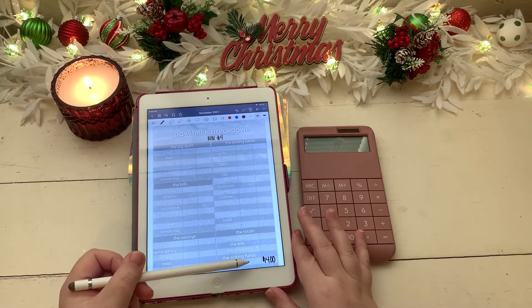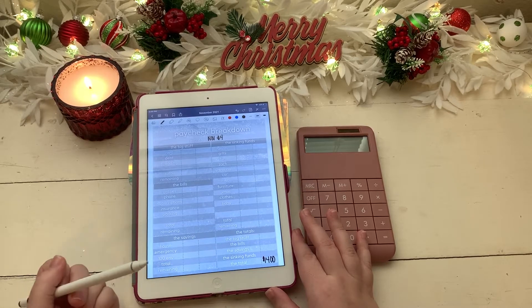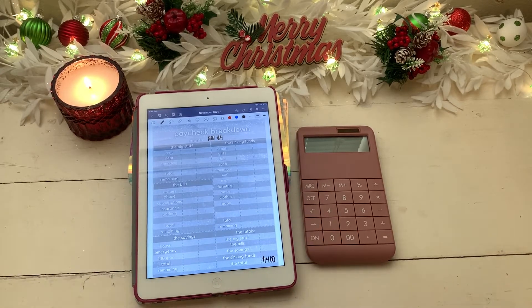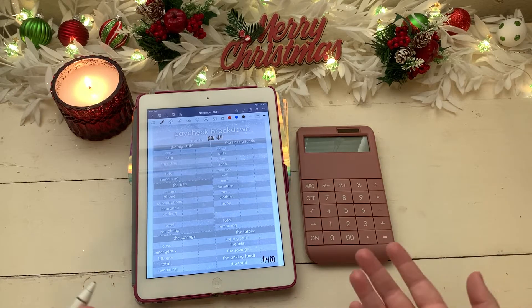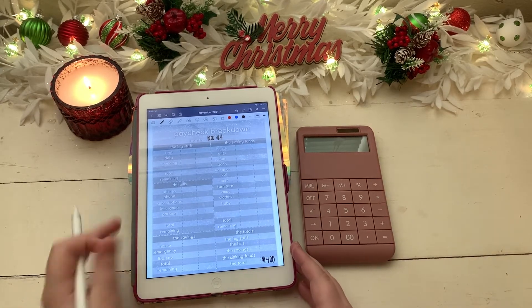For this paycheck we are working with a total of $1,400, and this is estimated because I need to get this all budgeted before I know exactly how much my husband's paycheck will be. I know it will be at least $1,400, so if there's any amount over we'll have that as a little buffer, and if it's a little less I'll make adjustments afterwards.